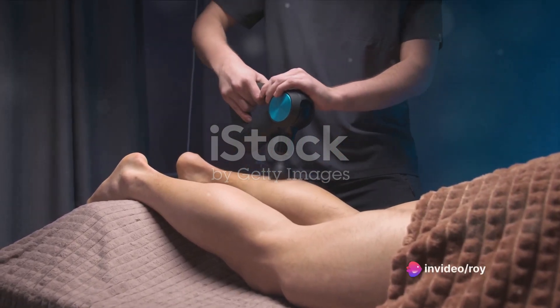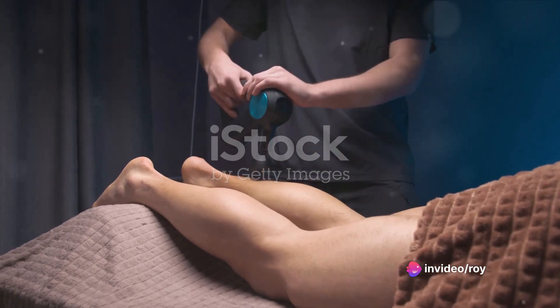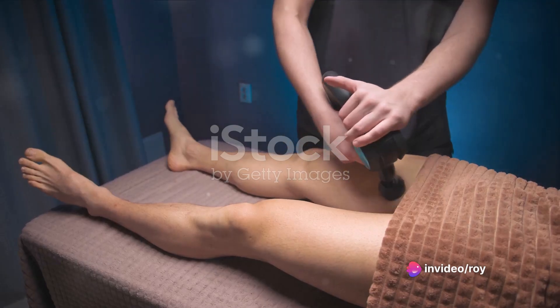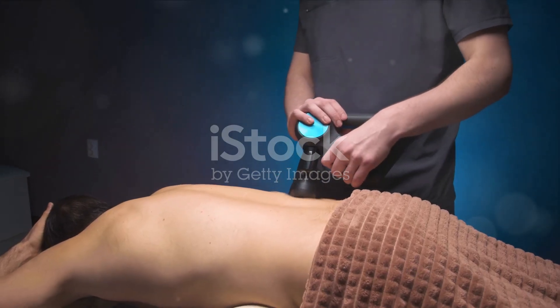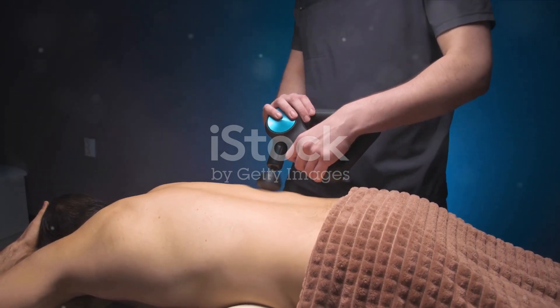But what if there was a solution that could alleviate these problems and restore confidence? Enter shockwave therapy, a revolutionary treatment that is changing the game for those dealing with erectile dysfunction.